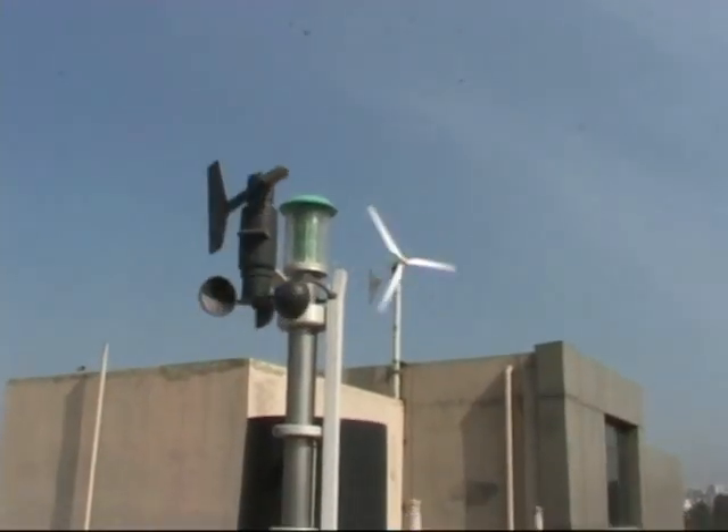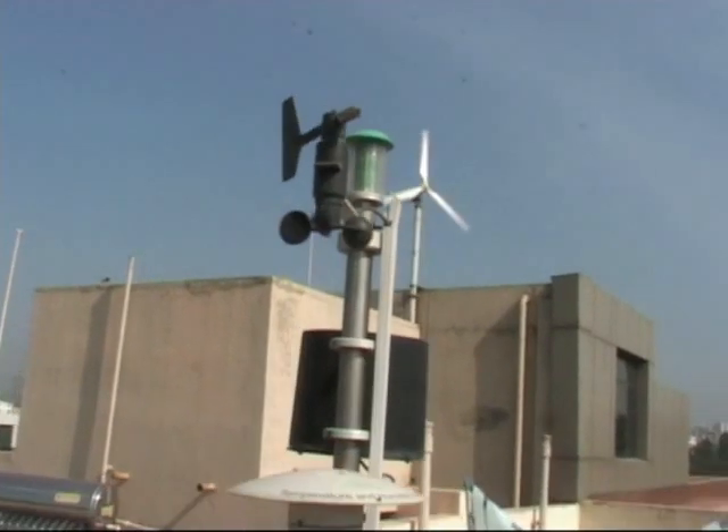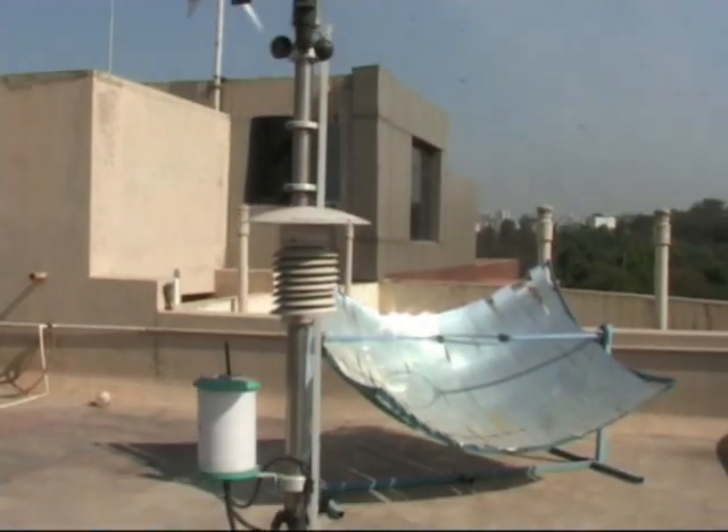In the area of wind energy systems, we have one turbine mounted on the rooftop.